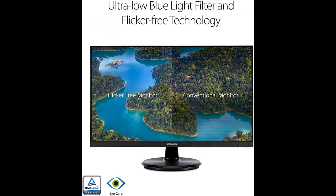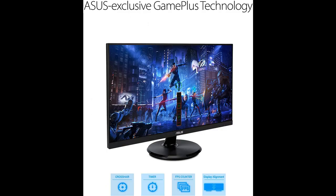ASUS EyeCare Plus technology features TÜV Rheinland-certified flicker-free and low-blue-light technologies to ensure a comfortable viewing experience, color augmentation for better color differentiation, and a rest reminder to prevent eye fatigue caused by long screen viewing time.